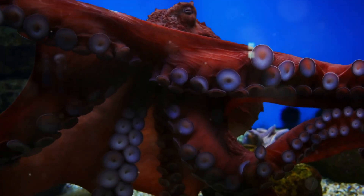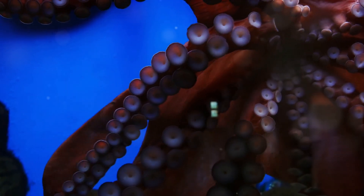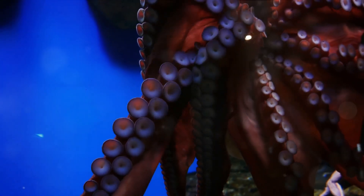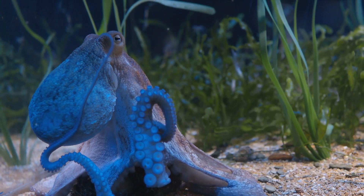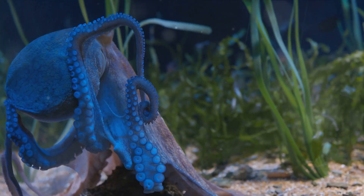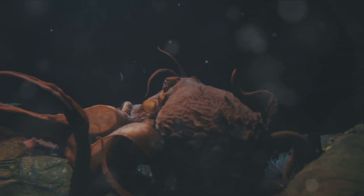In this seemingly inhospitable place, these creatures and many more have adapted to survive and thrive. They've developed unique ways to find food, to hide from predators, and to deal with the extreme conditions. They've become masters of their environment, showing us the incredible resilience and diversity of life on our planet. These creatures living in a world so different from ours remind us of the vastness and mystery of our oceans, and show us that life, in all its varied forms, can adapt and thrive in the most extreme conditions.